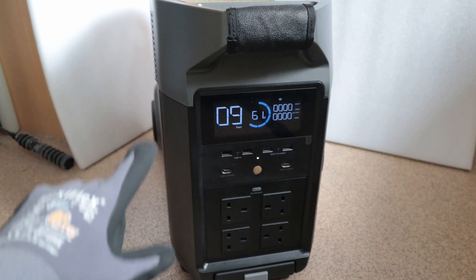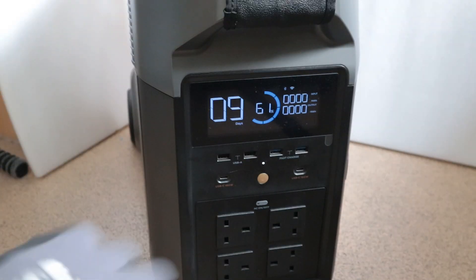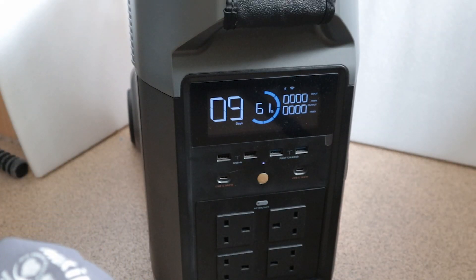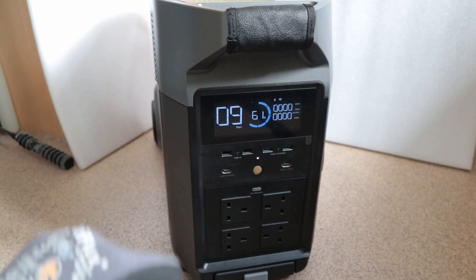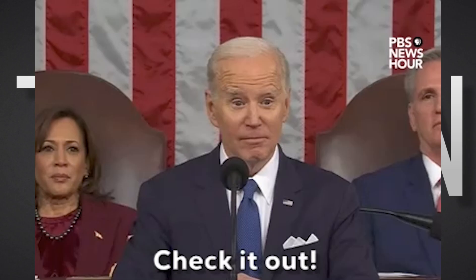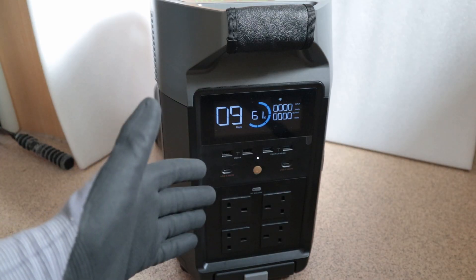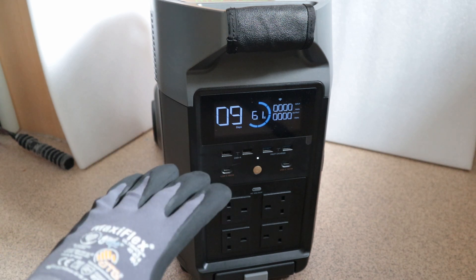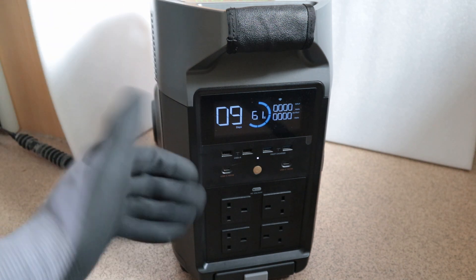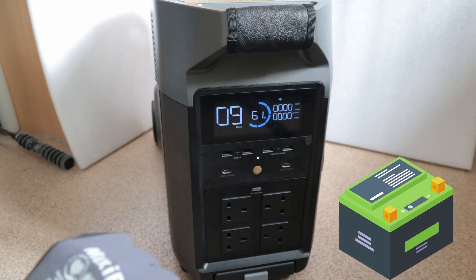We recently took a look at the AC charging efficiency of the Delta Pro, and the results weren't the best — it was about 78% efficient. If you haven't already watched that video, I highly recommend you do so; link will be in the description. That video was about the AC charging efficiency of the Delta Pro, and the result wasn't as impressive as the unit itself. But what about solar charging, or charging via a battery — what I like to call DC charging?